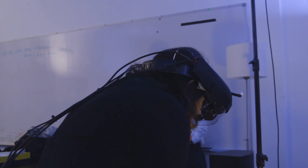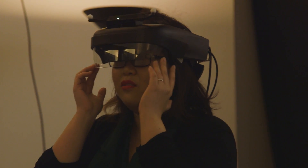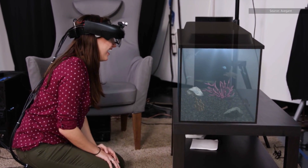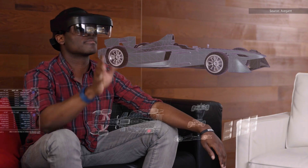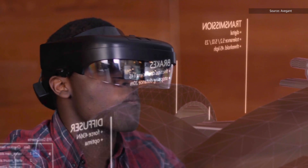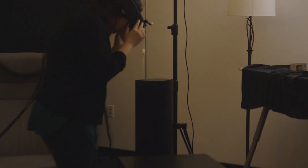Combine Avegant's retina-sharp display with Lightfield technology, and you get a pretty magical mixed reality experience. Virtual objects like planets in the solar system and ocean creatures look incredibly realistic. Unlike a lot of other mixed reality options out there, you can even look at these virtual objects up close — you can see these things as if they were in your hand in amazing detail. It also has a very wide field of view.